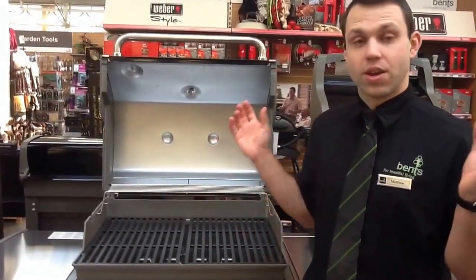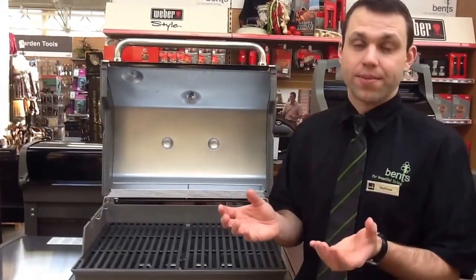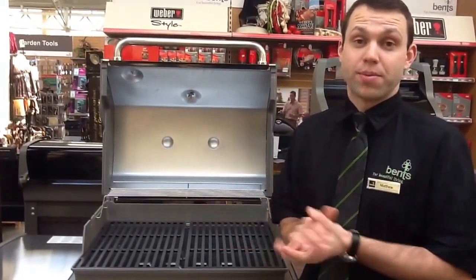The benefits of a BBQ is that you're outside, you're getting all the outdoor moisture so it keeps the meat moist and you're getting all the added flavour. And that's the benefits of a gas BBQ and a BBQ in general. Thank you.